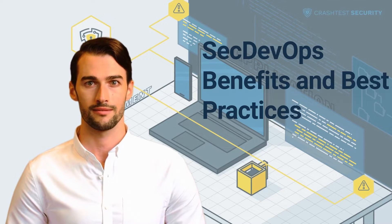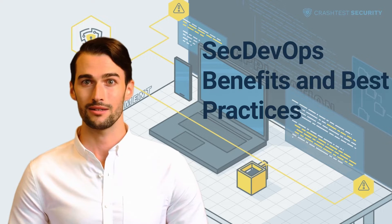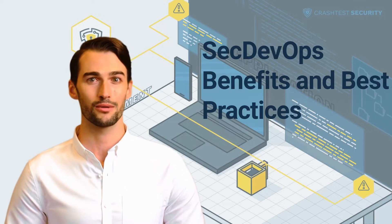Hi, it's Alan from Crashdesk Security. In this video, I will tell you more about the benefits and best practices of SecDevOps. So let's get started.